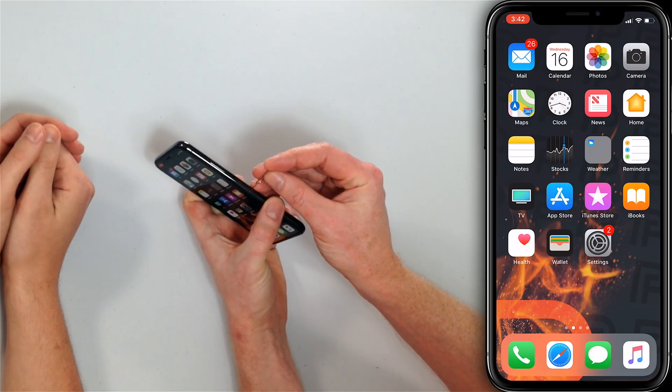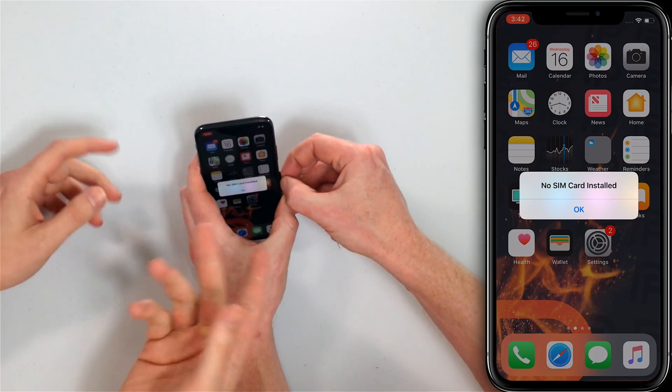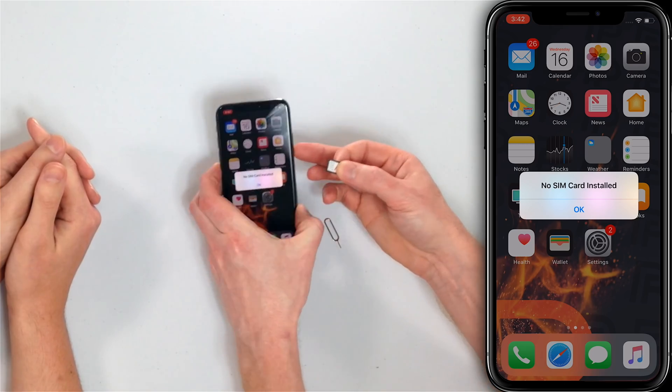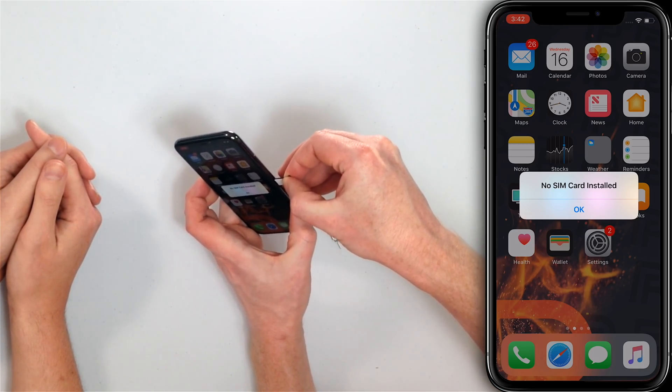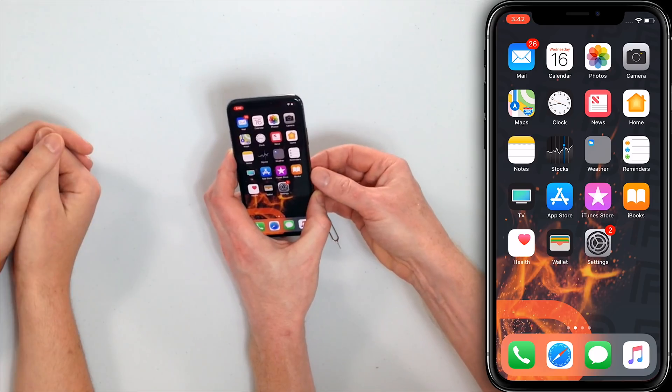If no carrier settings update is available, we're going to eject and then reinsert your SIM card. You can use one of these fancy SIM card ejector tools or just a paper clip. On the side of your iPhone there's a little hole — stick in the SIM card tool and apply pressure until the tray pops out. Your iPhone will say 'No SIM card installed' — don't worry about that. The SIM card just holds your phone number, not your contacts. Put it back in, and a lot of the time if the SIM card just got unseated, this will fix the problem and your iPhone will stop searching.